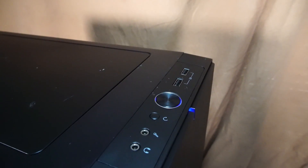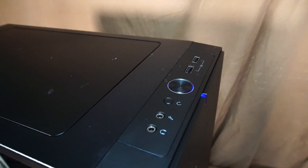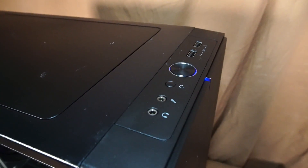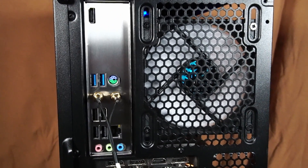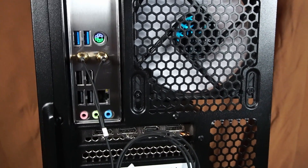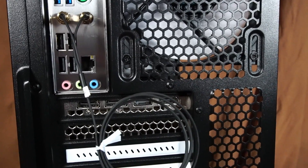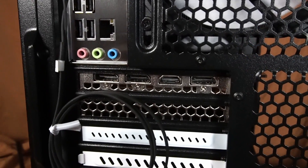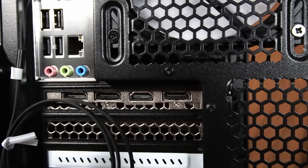The top IO of the case features USB 3.0, a power button, reset button, microphone and headphone jack. The rear IO of the motherboard features one HDMI port, two times USB 3.2, one mouse and keyboard PS2 port, built-in Wi-Fi, four times USB 2.0, RJ45 Ethernet port, and audio in and out. The RTX 2060 Super features HDMI 2.0 and DisplayPort 1.4a.